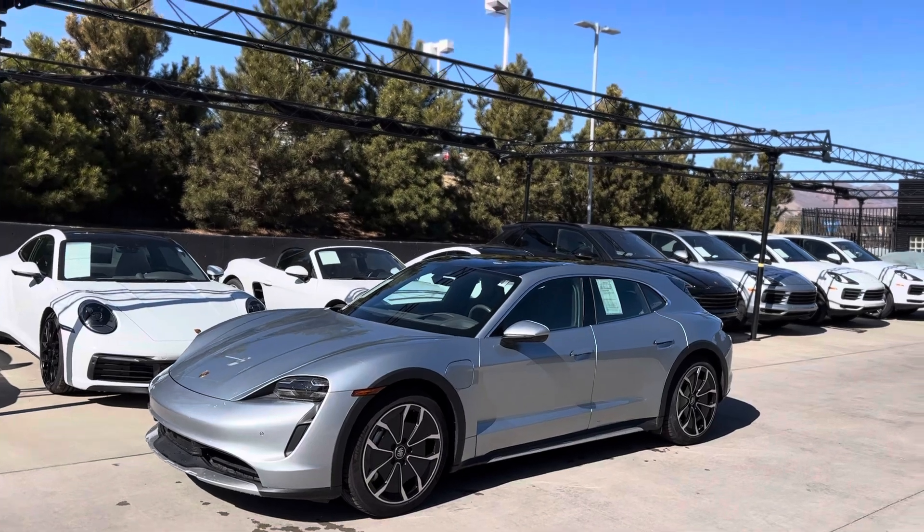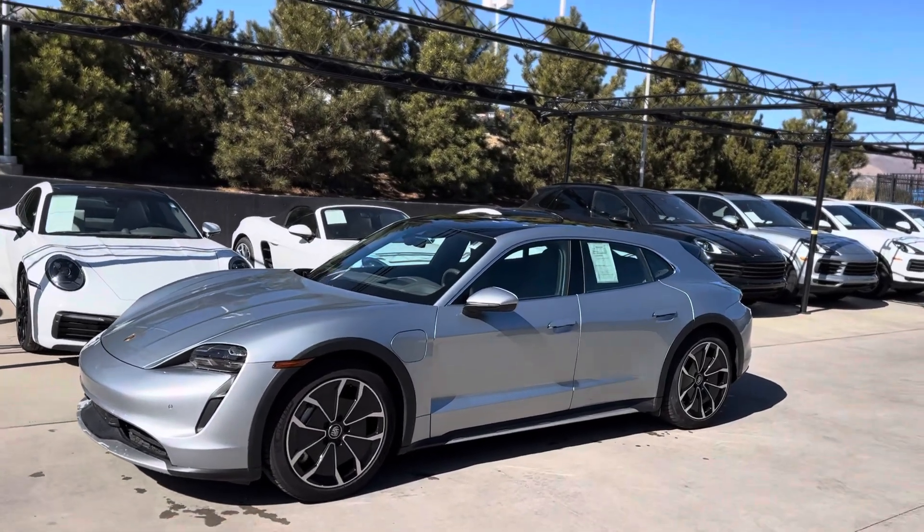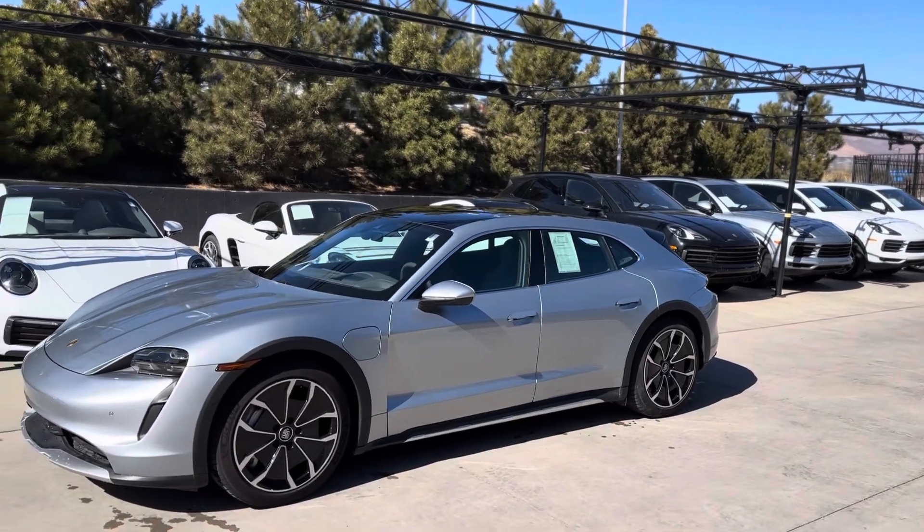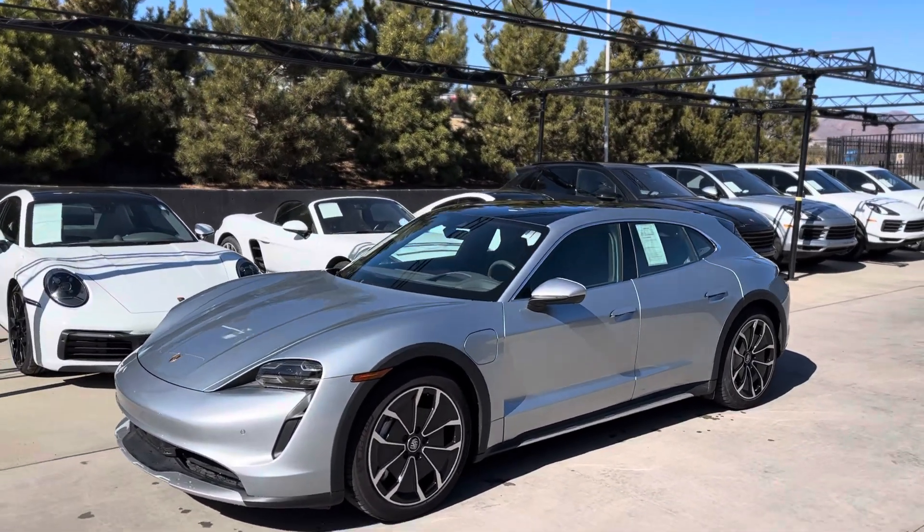You get a little better ground clearance, you get the big battery, you get air suspension — a lot of benefits to it, and then the extra luggage space. And I always loved a long hood, or a long roof. Really, really pretty cars.